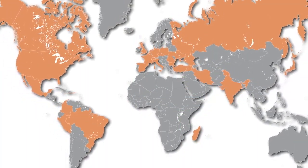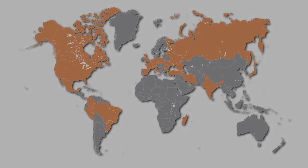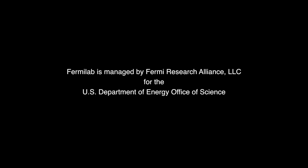Almost 800 scientists from 26 countries are working on DUNE.